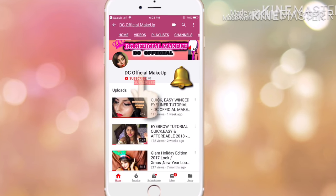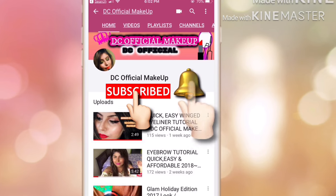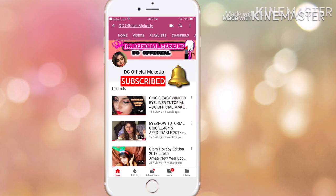Hey guys, welcome back to my channel! I'm Namni. If you're new to my channel, don't forget to subscribe and tap on the bell button so you get notified whenever I post new videos.